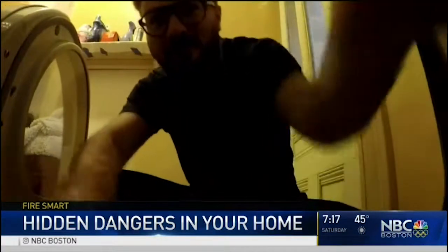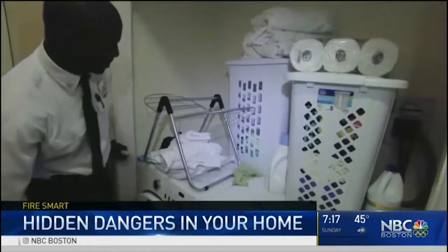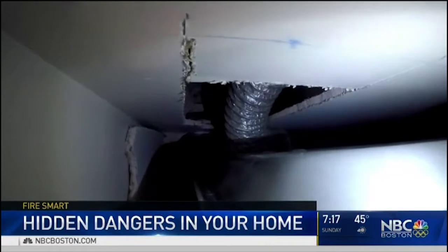The fire inspection also found more common concerns. It's very important, at least once, maybe twice a year, to take the dryer away from the wall, remove the clamp, and clean the venting system. A lot of lint gets caught back there, and it does cause fires.